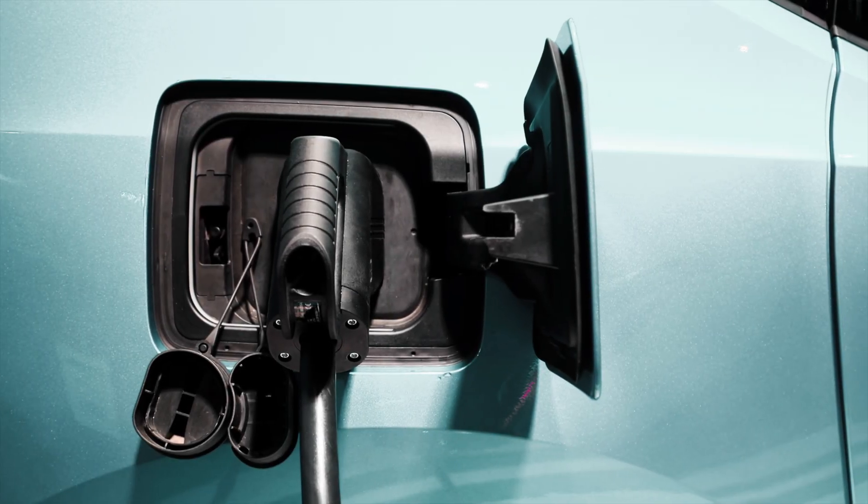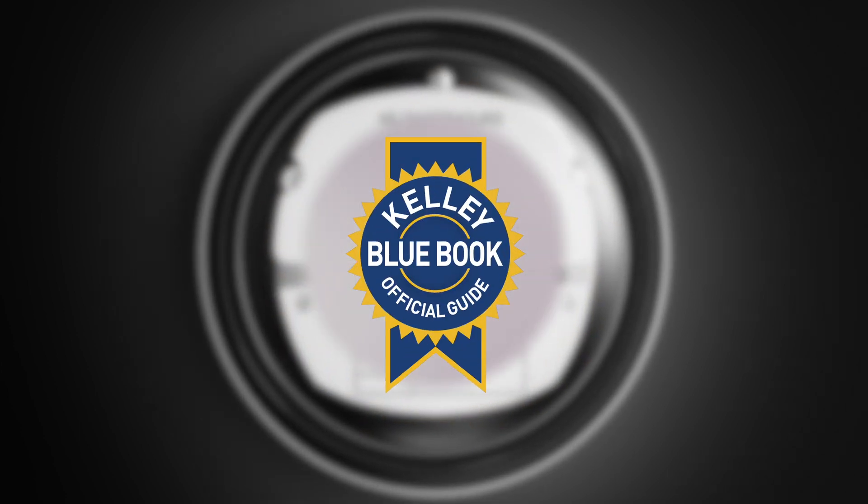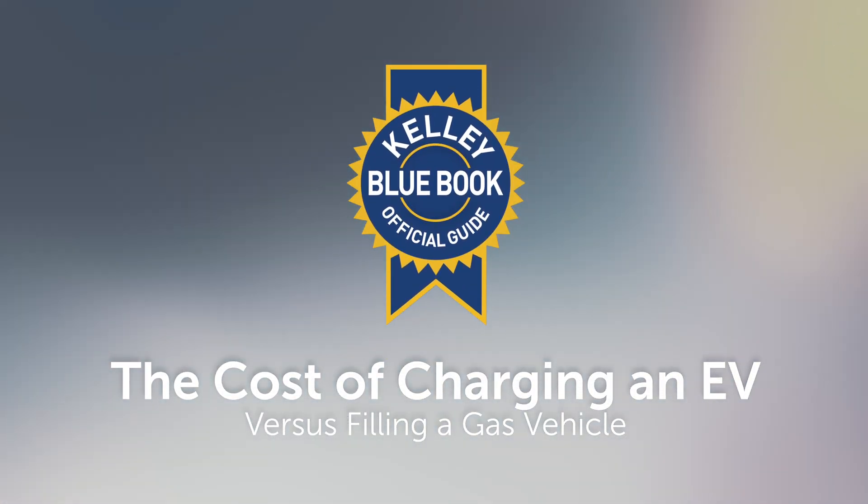Wondering about the cost of charging an electric car compared to fueling a gas-powered vehicle? Here we'll break down the costs and help you find out if going electric could actually save you money.